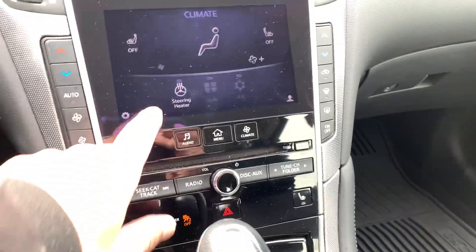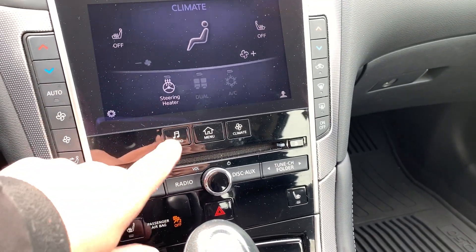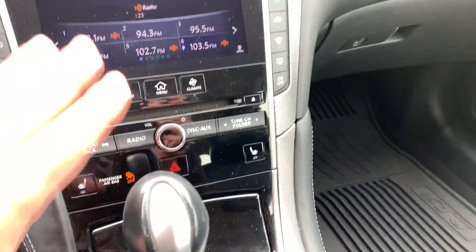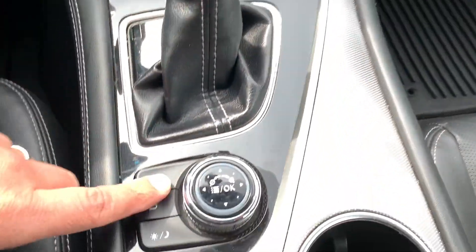Go to climate and you have the heated steering wheel — you heard that click, it turned on and off. You have the heated seats right over here, or you can do it on the menu on the screen as well. It seems like a lot but it's very simple.